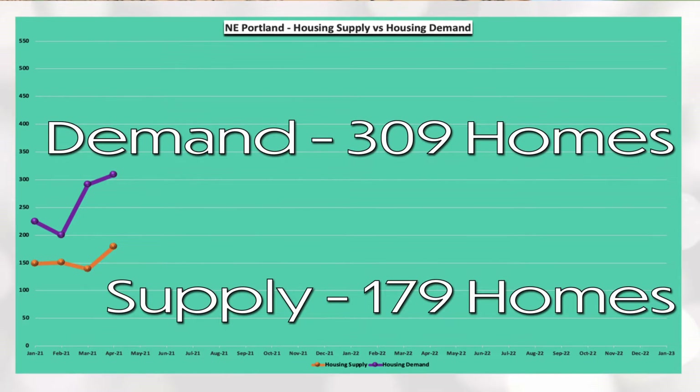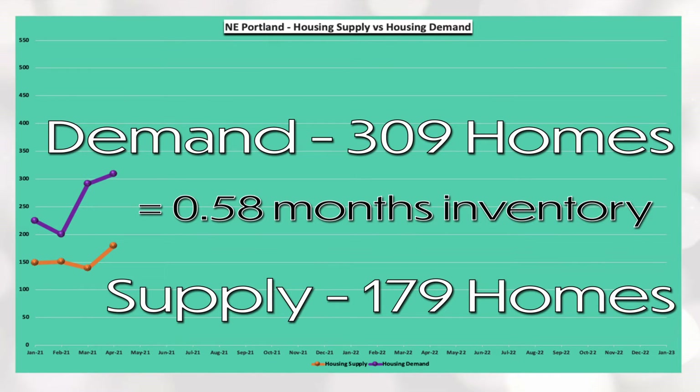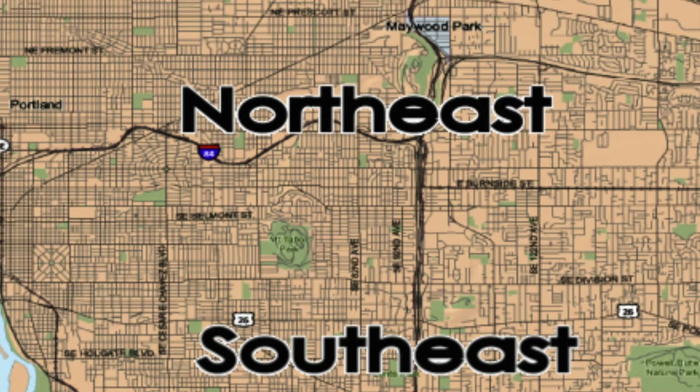And lastly, Northeast Portland has a demand of 309 homes and a supply of 179 homes, which equals 0.58 months of housing inventory. Definite need for some more inventory in Northeast Portland.